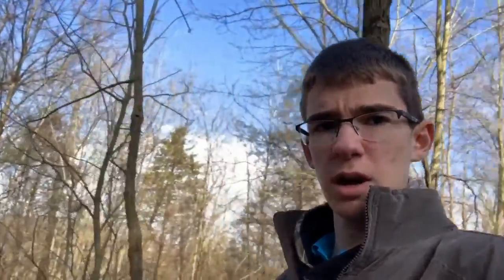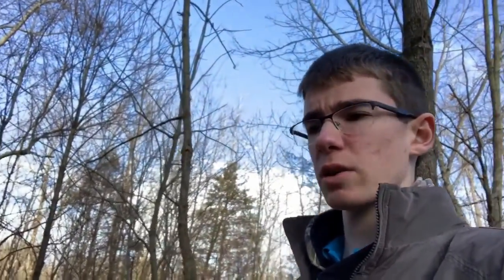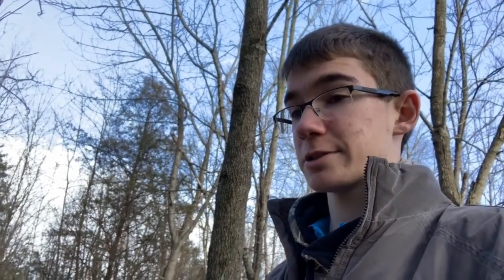Right now we're going to be taking cinematic shots of the woods, and then we're going to go down to the creek and enjoy. I tried to do a day-in-the-life video but it didn't really work that well because in my classes it's not really appropriate to be in class with a camera.